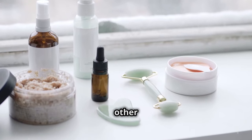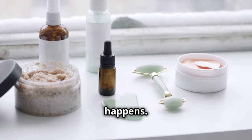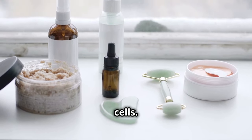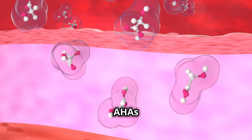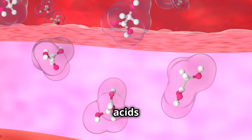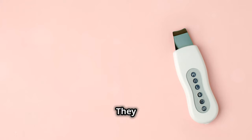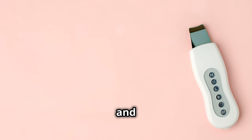Chemical exfoliants are where the magic happens. They penetrate deeper into the skin to dissolve dead skin cells. Look for products with AHAs or BHAs — these acids are effective in promoting cell turnover, keeping your skin smooth and your pores clear.